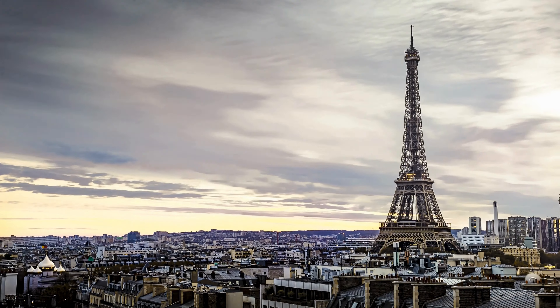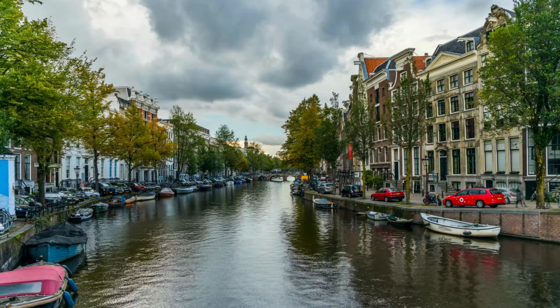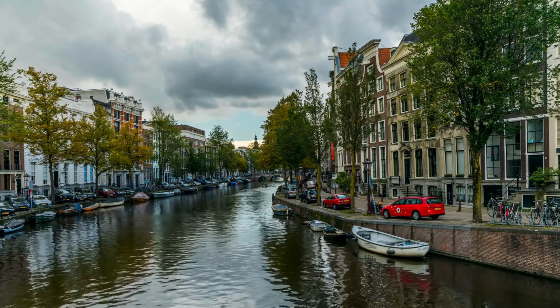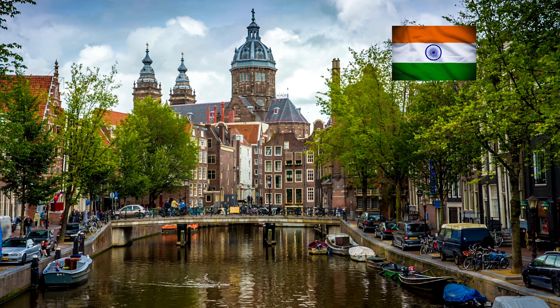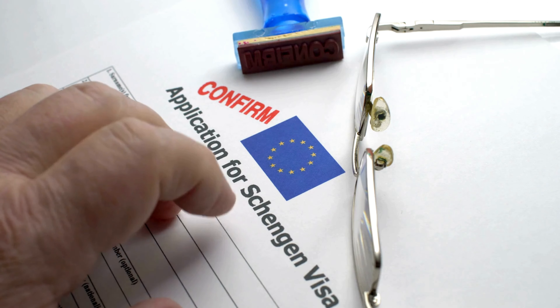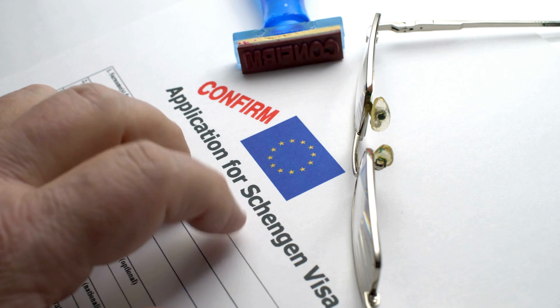Europe is calling. Aren't you dreaming of strolling through the streets of Paris, cruising down the canals of Amsterdam, or exploring the arty cultural marvel of Rome? Well, great news for Indian travellers — the Schengen visa process just got easier, making your European adventure more accessible than ever before.